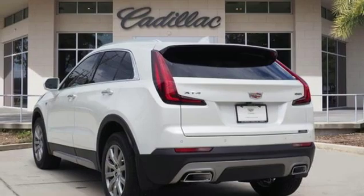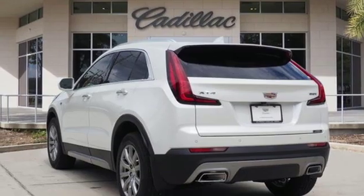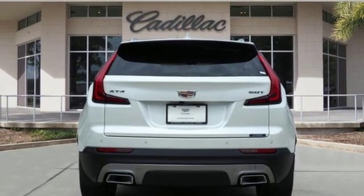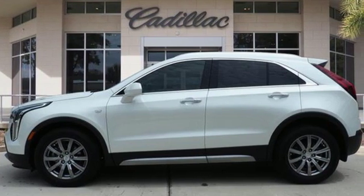Bluetooth streaming audio, doors and push-button start proximity key, cabin preconditioning, auto-dimming rear-view mirror, and automatic transmission.